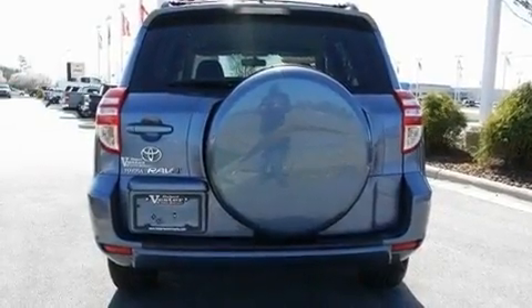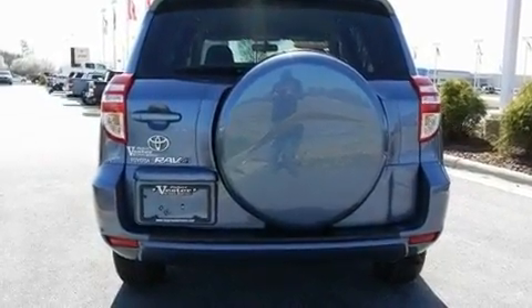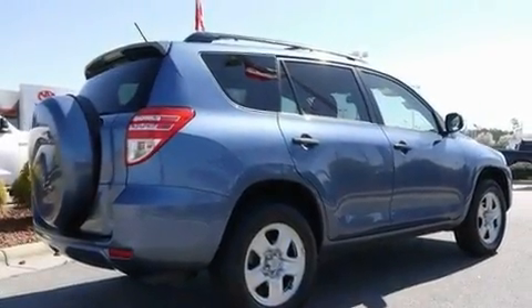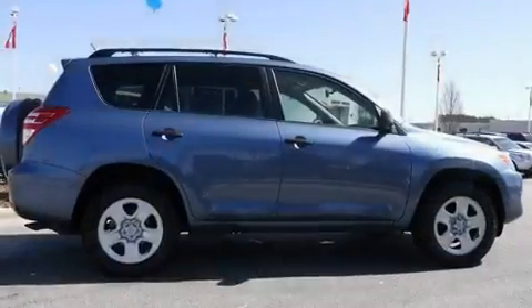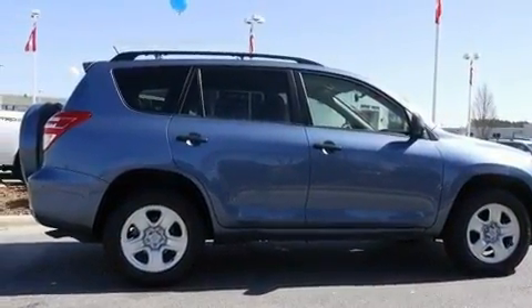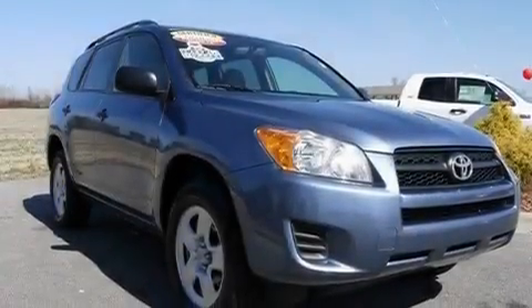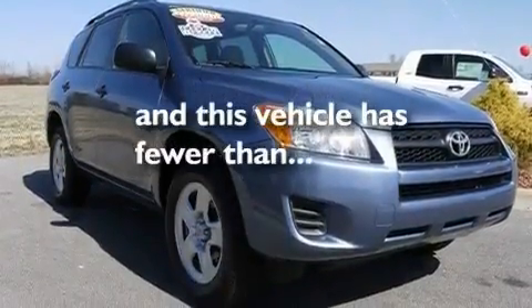Its top features include cruise control, a rear window defroster, keyless entry, a CD player, a locking rear differential, a rear spoiler, a passenger side vanity mirror, a low tire pressure indicator, and an intermittent rear window wiper. This vehicle has fewer than 30,000 miles on the odometer.